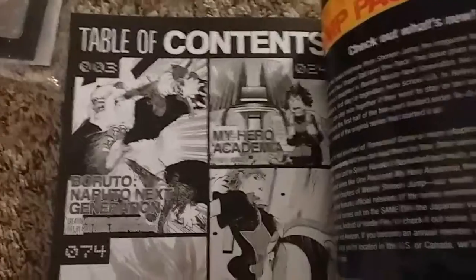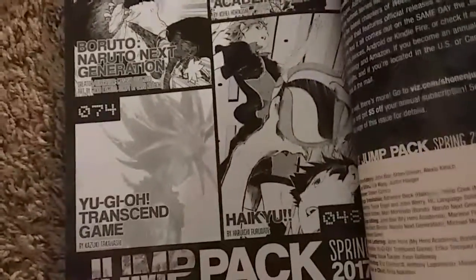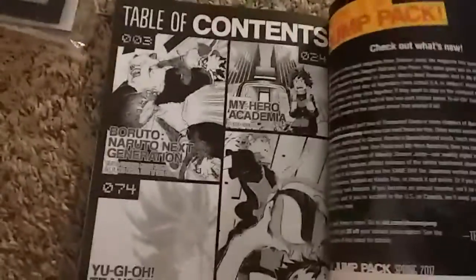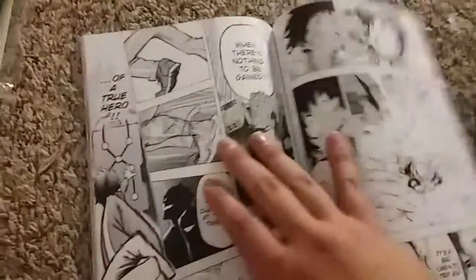It's Touched 24 — My Hero Academia boards of the next generation chapter 3, Haikyuu chapter 48, and Yu-Gi-Oh Transcended Game. That's pretty cool — it's the entrance exam. That's pretty cool. Then Haikyuu — I never read Haikyuu, so it's gonna be fun.